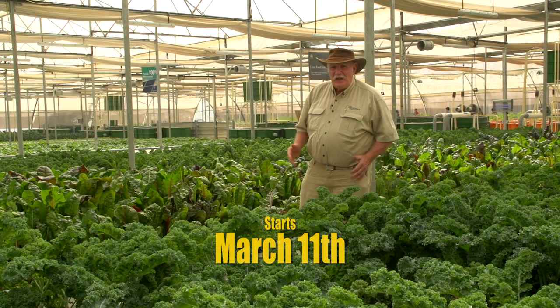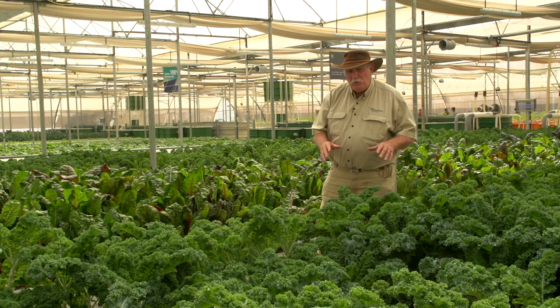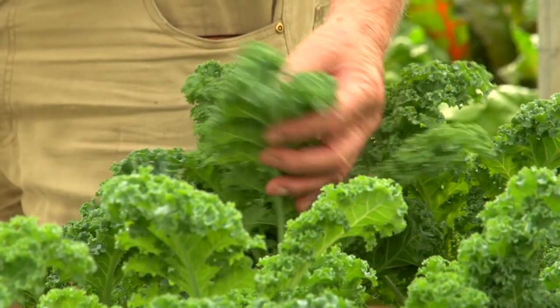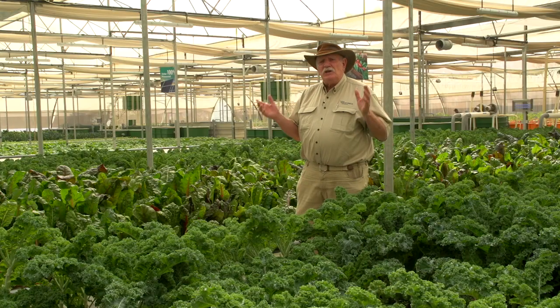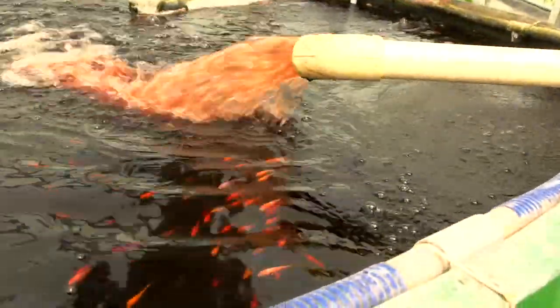March the 11th is just around the corner — that's when we open our aquaponics design course again. We've run this before. Have a look at this beautiful premium quality kale behind me, the swiss chard — some people call it silverbeet. Beautiful, absolutely perfection. This is grown in an aquaponic system.